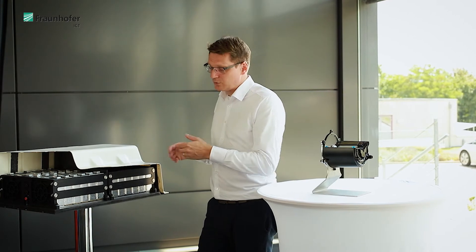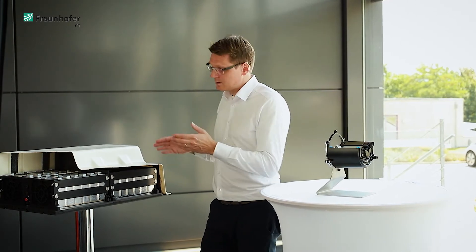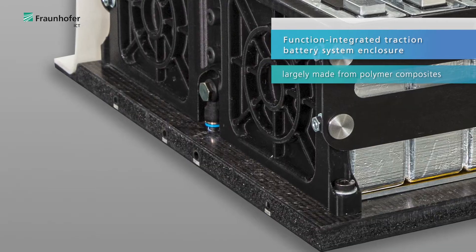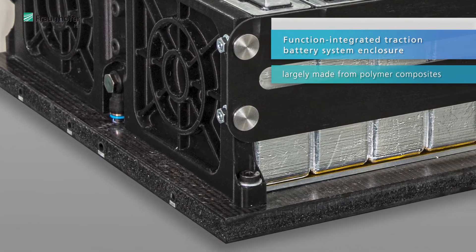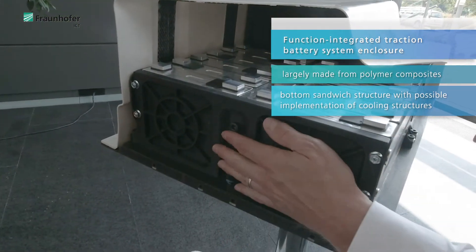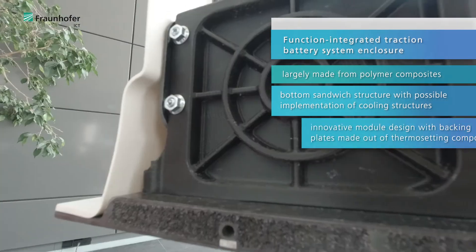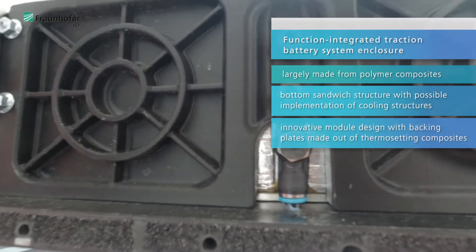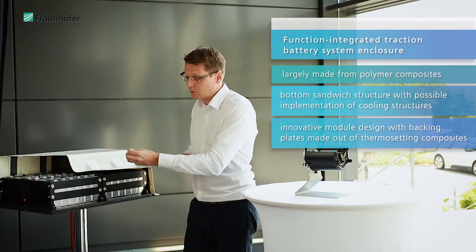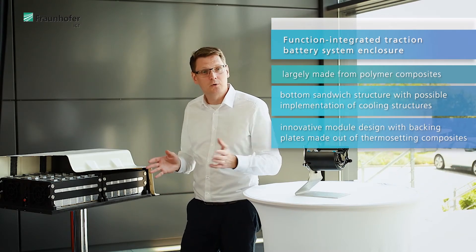The high voltage traction battery is the largest and the heaviest component in an electric vehicle. That is also the reason why we have taken the time to really look at this component to see how we can optimize it. As we can see here on our demonstrator, we have developed a completely new concept incorporating large parts of composites. In the bottom plate, a sandwich structure where we can implement the tubing for heating and cooling. An innovative module design where we can also implement stacking plates made out of thermosetting composites, enabling an efficient implementation of the thermal management system of the module.